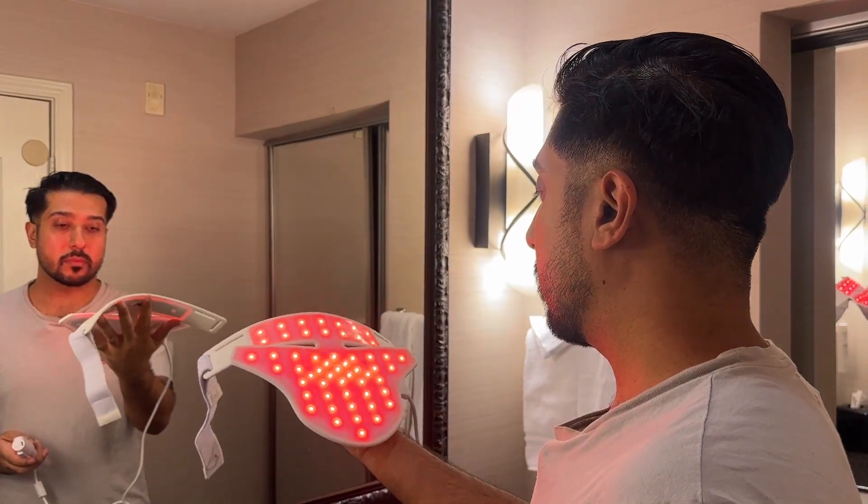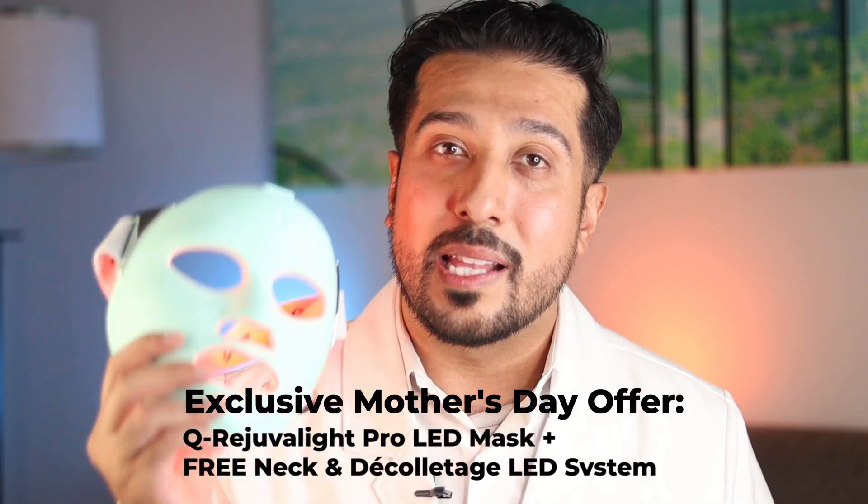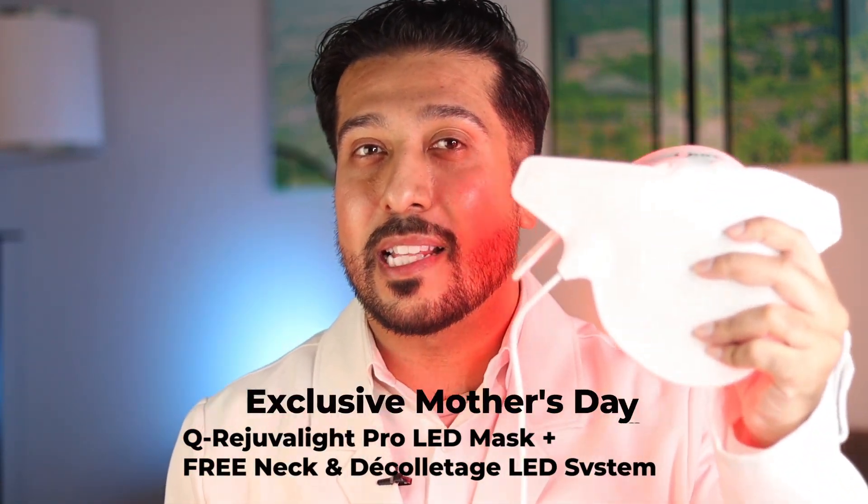Bonus tip: you can use it on your hair too. If you're ready to try red light therapy for your melasma, don't forget to check out Cure's exclusive Mother's Day deal in the description below, where you can get the bundle which includes the Q Rejuvilite Pro LED Mask plus a free neck and decolletage LED system — perfect for treating yourself and gifting mom for Mother's Day.